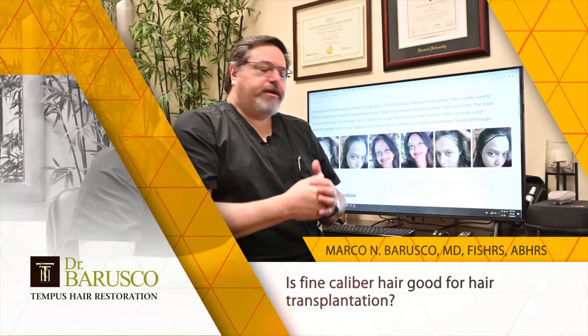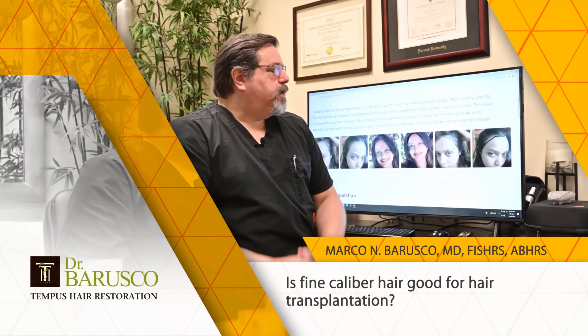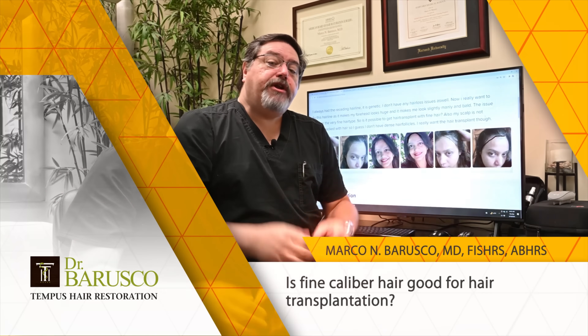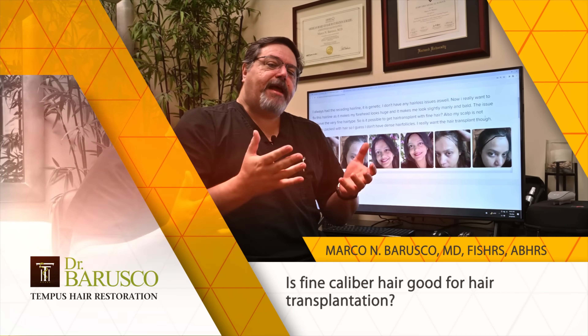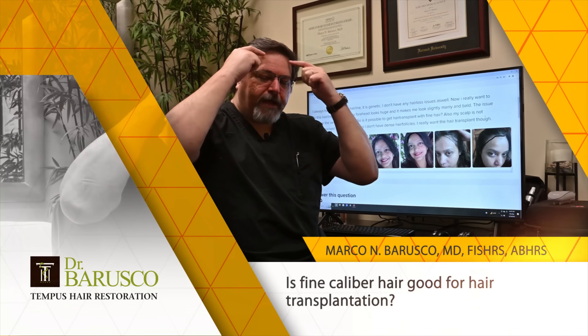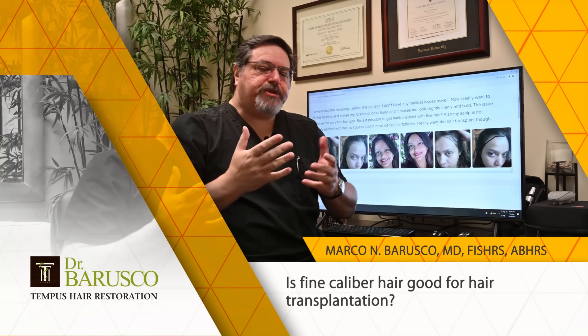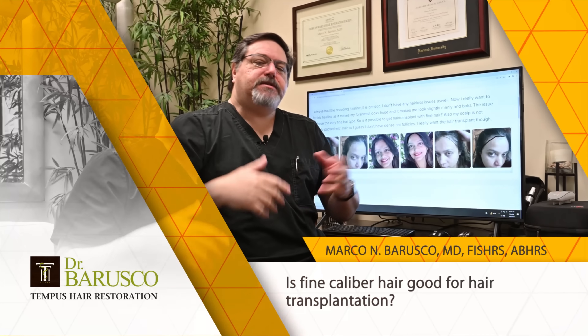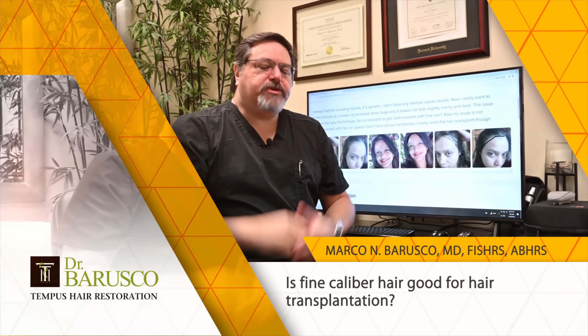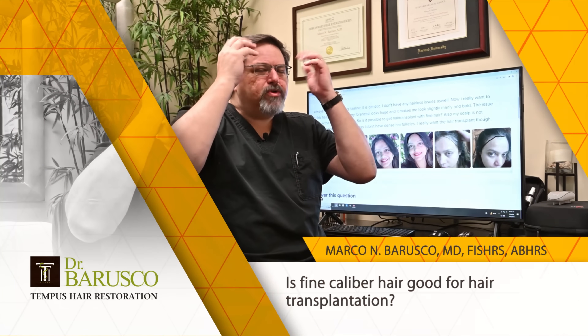To answer her question directly, the temples are very, very good areas for transplant, particularly in women, because it's very natural and very normal that women will have some recession there too on the temples. We see it all the time — sometimes genetic, sometimes as age advances, it gets a little bit thinner, almost like a guy but not bald, usually just thin.